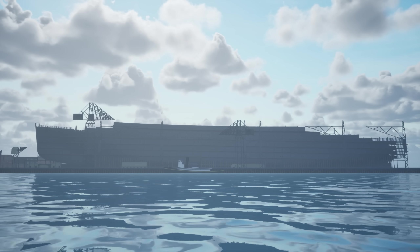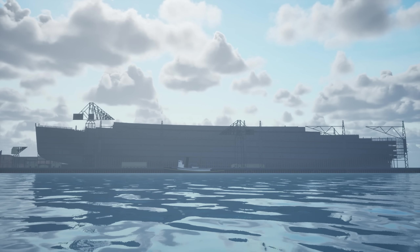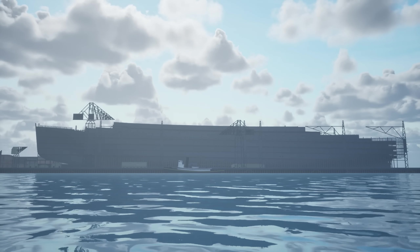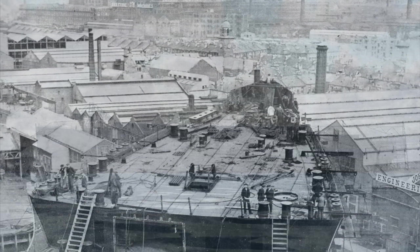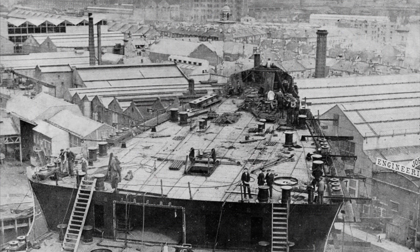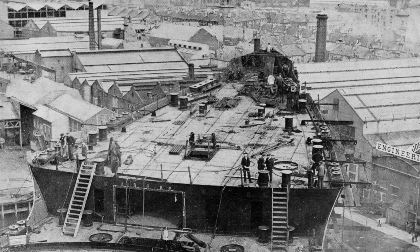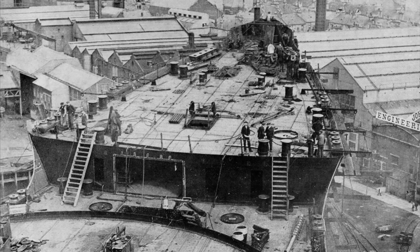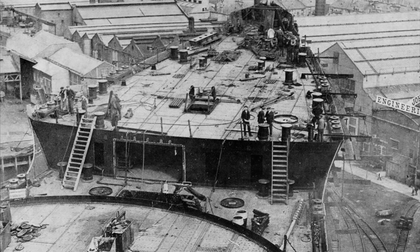For over two years, the ship had loomed over the town like a giant. Now it was up to John Brown's workers to finish the vessel and send her on her way. To understand the magnitude of the task ahead, we first need to get some understanding of what state the Queen Mary was in by that April of 1934.